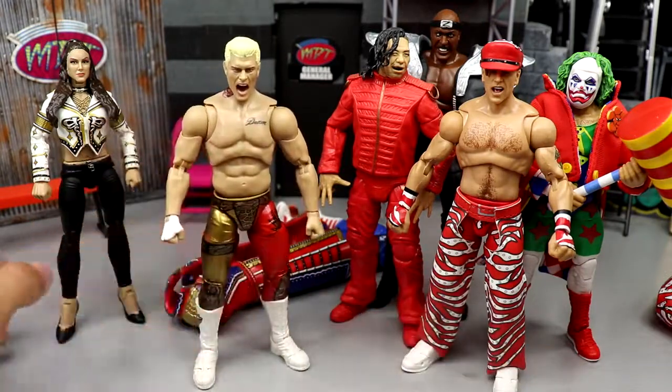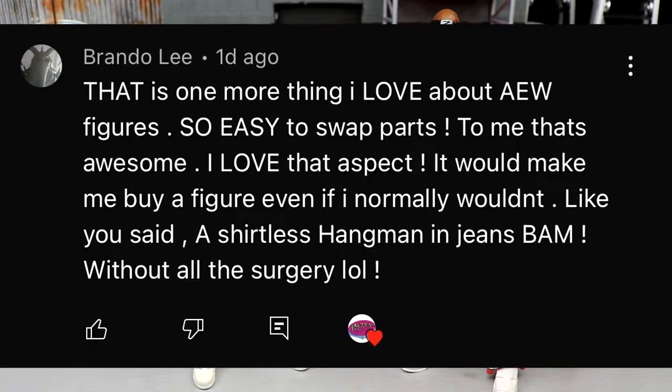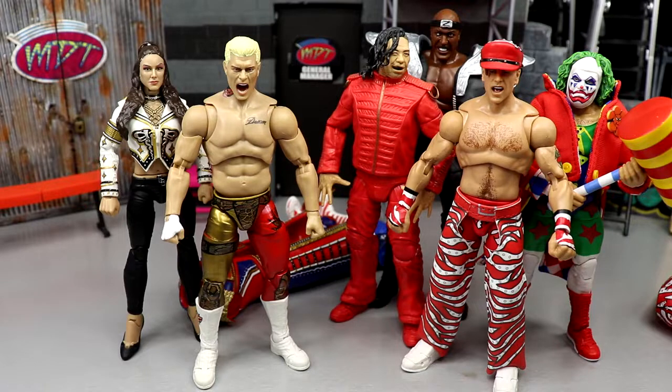Before we get out of here, leave your thoughts below and a like on the video. The random shoutout today goes to Brando Lee, who said he loves how easy it is to swap parts on AEW figures — it would make him buy a figure even if he normally wouldn't, like getting a shirtless Hangman in jeans without any action figure surgery. That's exactly the point. Thanks for watching, have a blessed one!